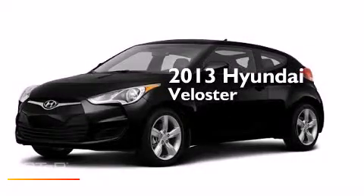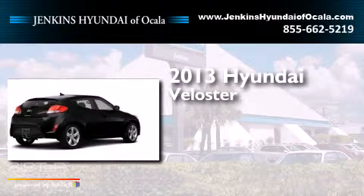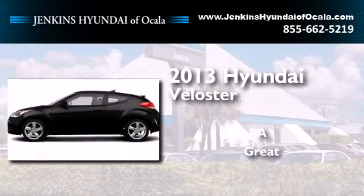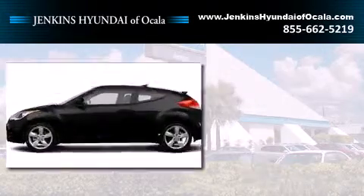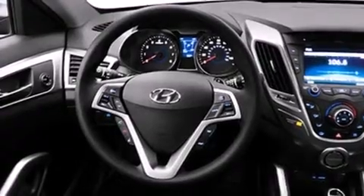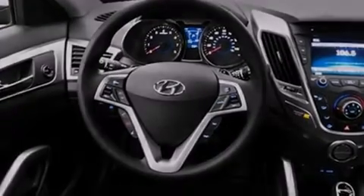This is a brand new 2013 Hyundai Veloster. Its top features include Bluetooth mobile device connectivity, voice recognition, Hyundai BlueLink, commercial-free satellite radio, traction control and stability control systems, hill start assist, aluminum wheels, and a tire pressure monitoring system.